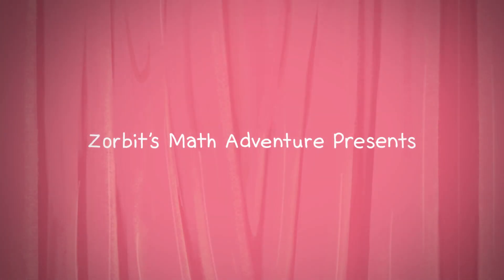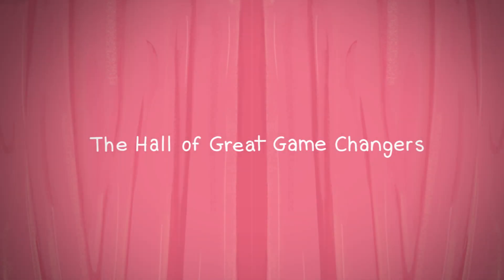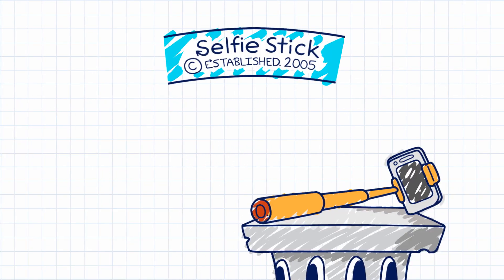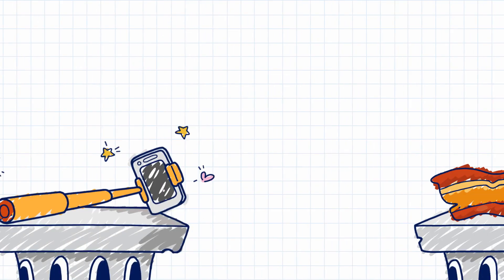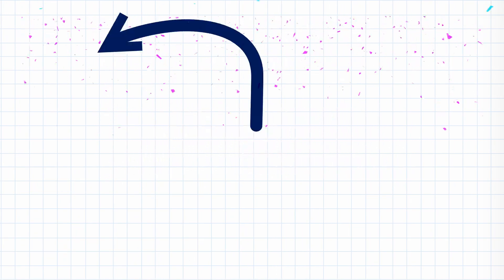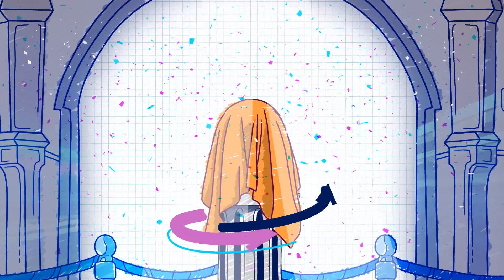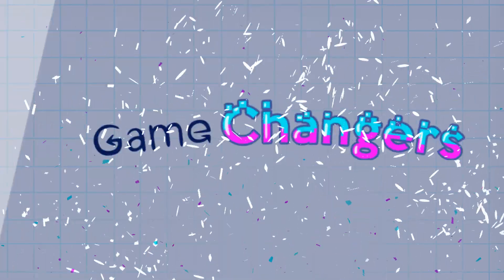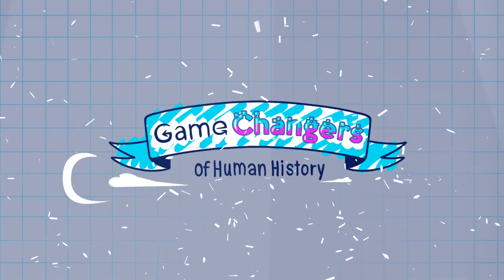The course of human history has been defined by game-changing innovations in the pursuit of excellence: the internet, the selfie stick, and bacon. Today, we proudly introduce the latest entry into the Hall of Great Game Changers of Human History.